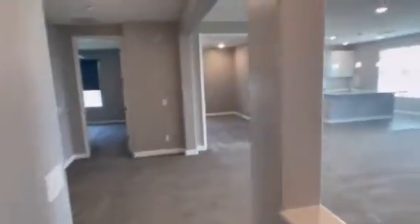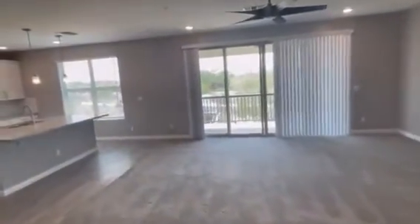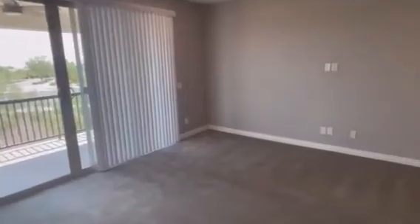It has a really good feel to it and a really good look to it. If you want more on this house and how to apply, the pertinent details are at RPMPhoenixValley.com. Thank you for watching the video and good luck in your rental endeavors.